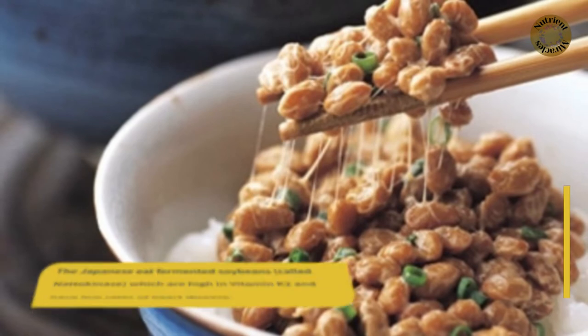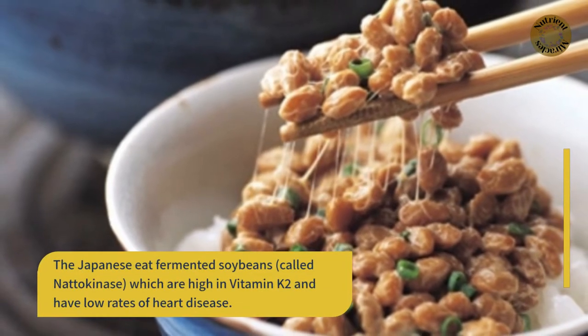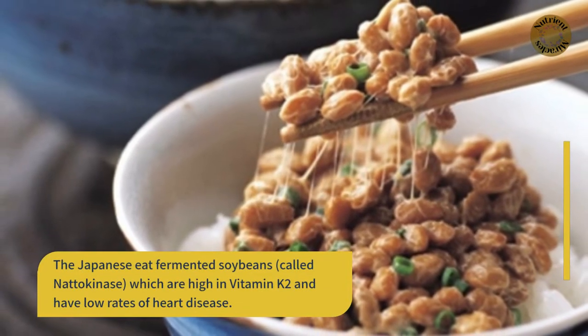The Japanese eat fermented soybeans called natto, which are high in vitamin K2, and they have low rates of heart disease.